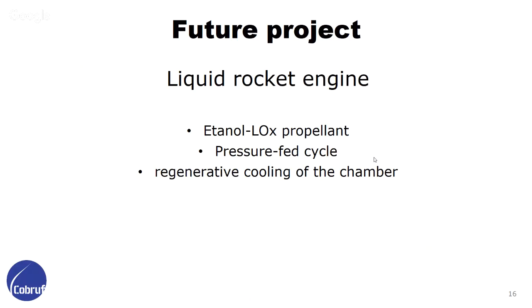The propulsion system has a project to start working next year with liquid rocket engines, and we started developing and studying pressure-fed cycles. We are going to try to make an ethanol-liquid oxygen engine with a regenerative cooling chamber. In our first studies we found gas generator cycles and turbine cycles very hard, so we are trying to build the pressure-fed first and then start developing liquid engines.